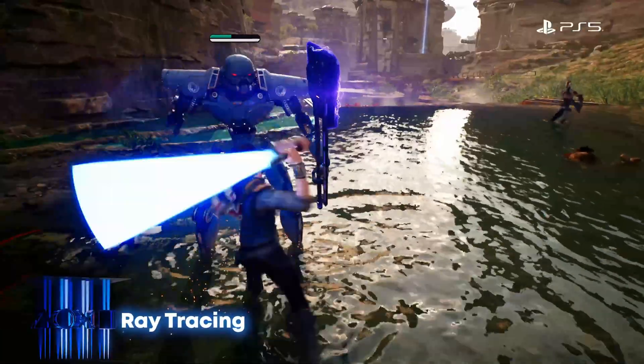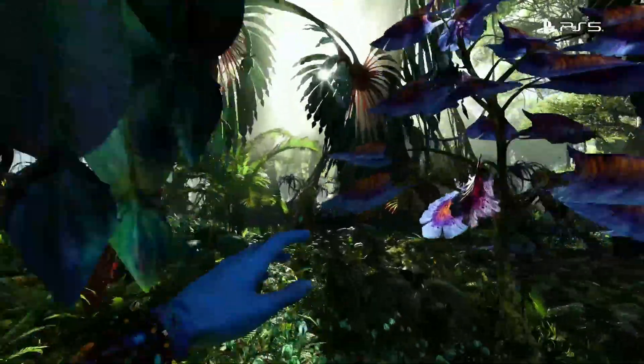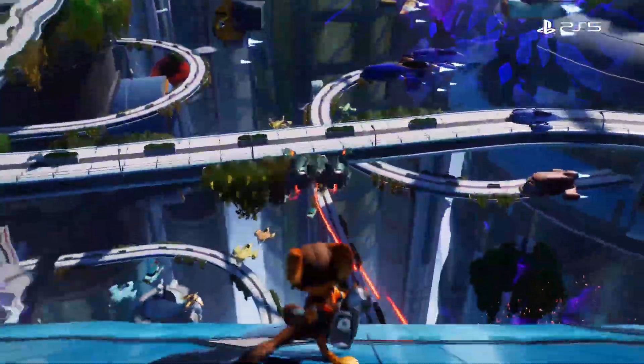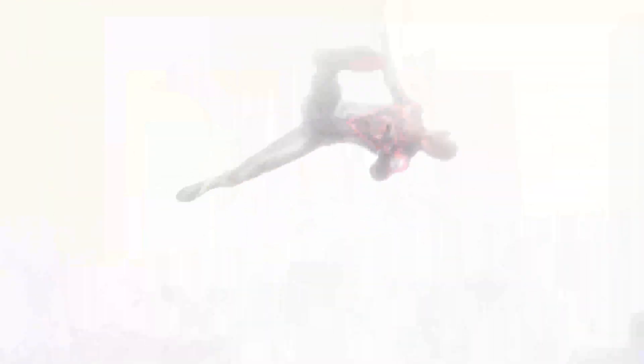Next is radiance cores — a completely new hardware block focused on ray tracing and path tracing, basically super-realistic lighting. Right now, GPUs handle both the light simulation and the shading in the same units, which slows things down. Radiance cores separate those tasks, giving lighting its own dedicated hardware and freeing the GPU to handle everything else. This could finally make cinematic-level lighting possible in real time on console hardware.